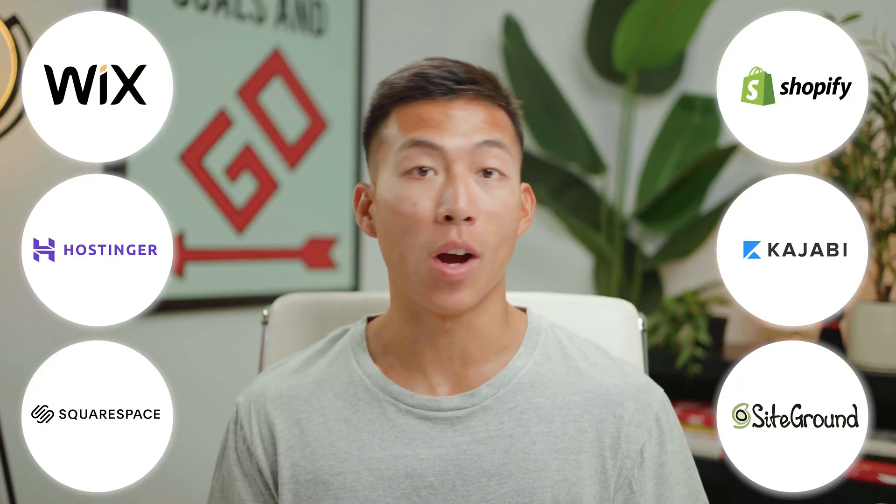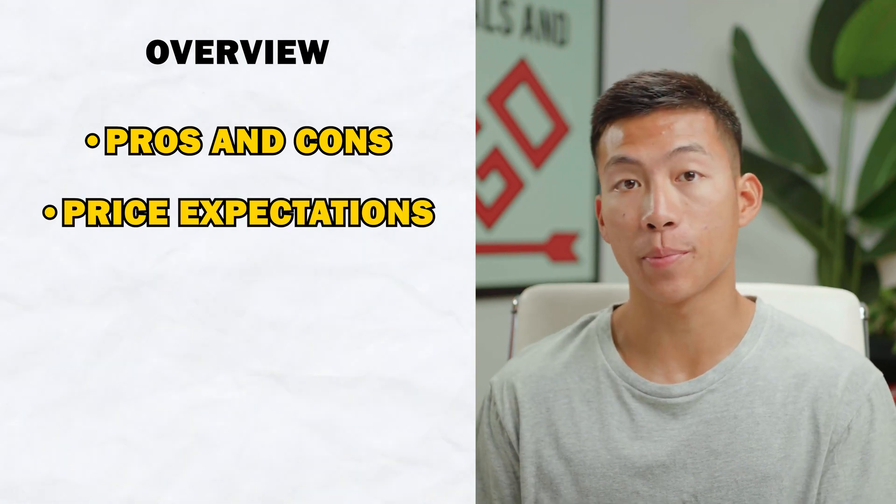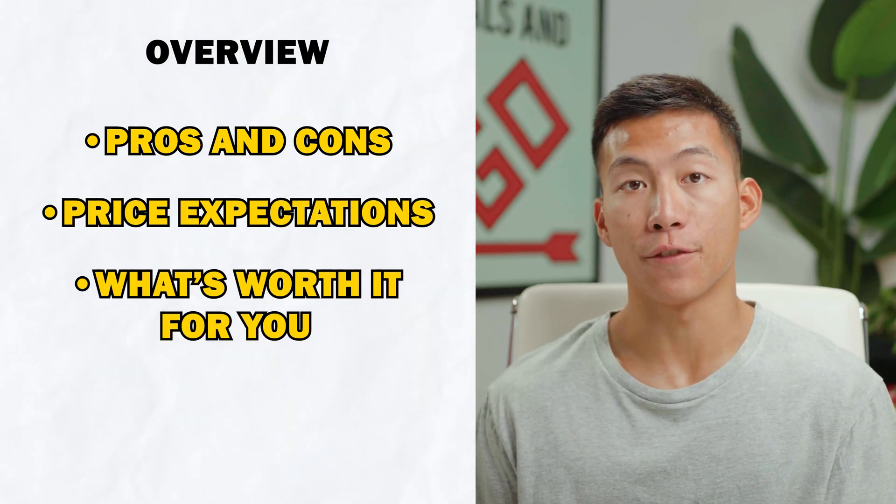In this video, I'll be comparing a bunch of different web hosting platforms in order to show you what their price points are, as well as which one you should ultimately go for. We've used all the platforms that we're talking about today, so we know all about the pros and cons, what to expect for the price, and what's worth it in the end. We're going through a bunch of different price points for different people.